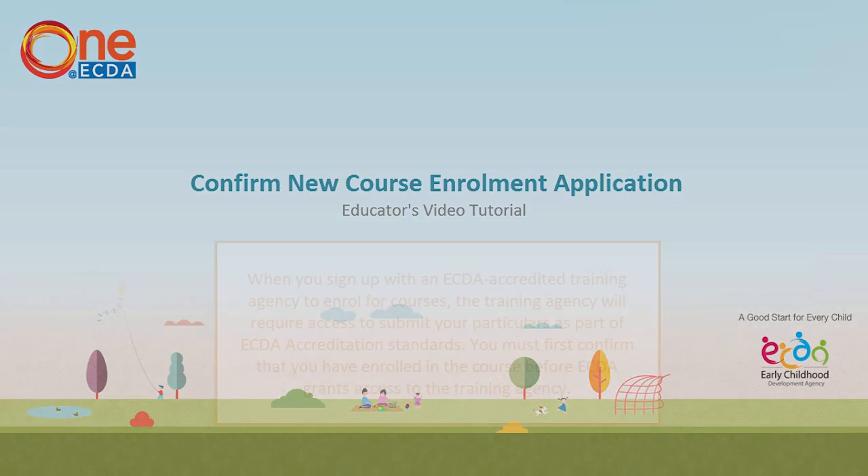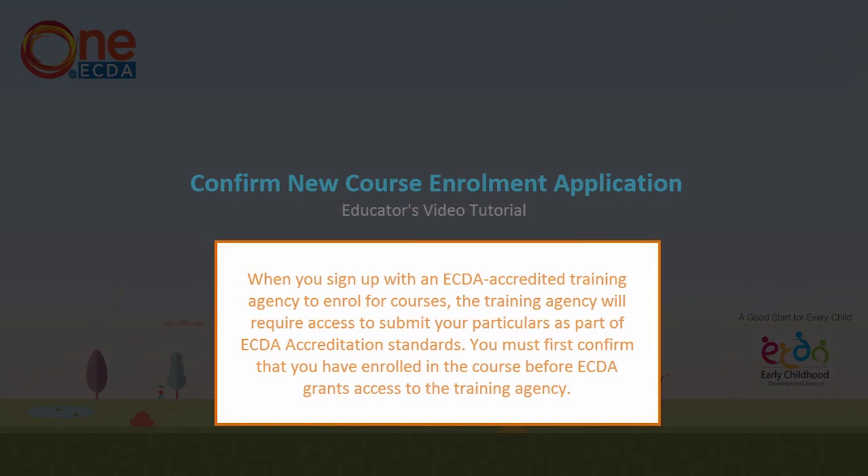Welcome to One at ECTA. When you sign up with an ECTA accredited training agency to enroll for courses, the training agency will require access to submit your particulars as part of the ECTA accreditation standards. You must first confirm that you have enrolled in the course before ECTA grants access to the training agency.